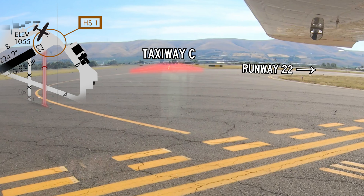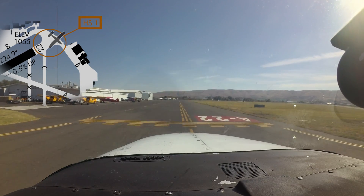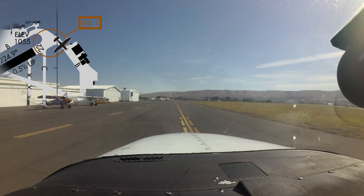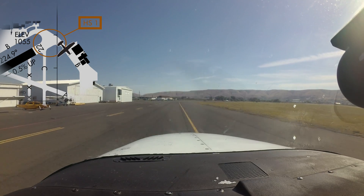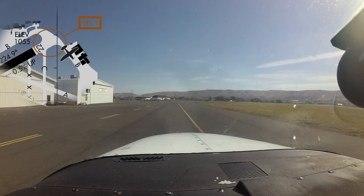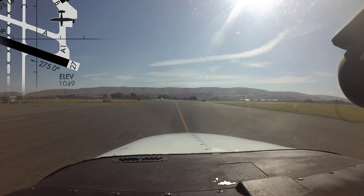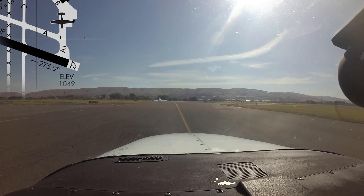Taxiway Bravo east of runway 22 can also be confusing to the first-time visitor. Taxiway Bravo ends at the hold short lines east of runway 22 and does not begin again until just north of taxiway Alpha 1. In between these two points is a non-movement area and does not require authorization from the tower to operate in. However, you do need authorization to operate south of the movement/non-movement lines north of Alpha 1 and west of the hold short lines on the east side of runway 22.